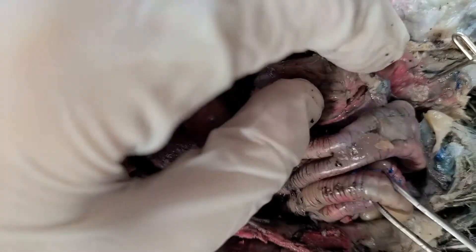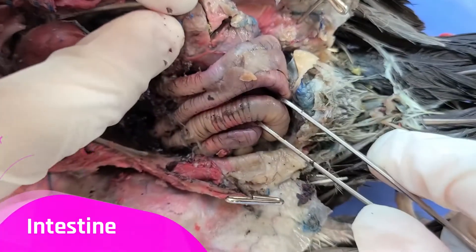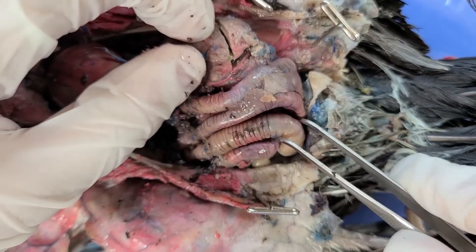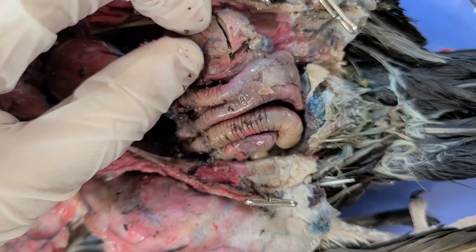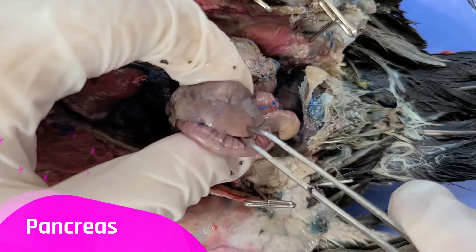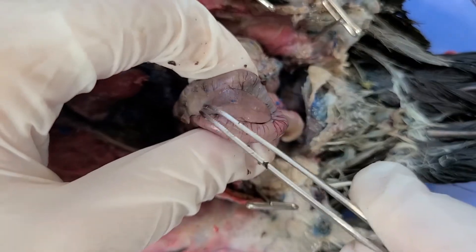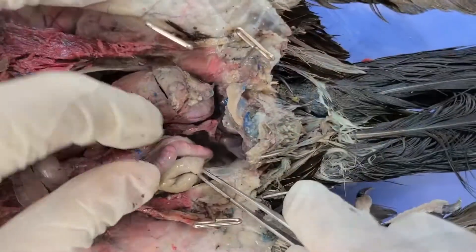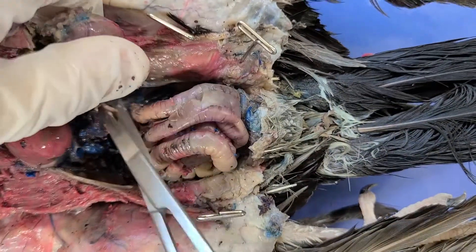And if you go down, here's the intestine, which is where food is digested and absorbed. Between the coils of the intestine is the pancreas right here, which produces digestive enzymes. Now I'm just going to remove the digestive tract.